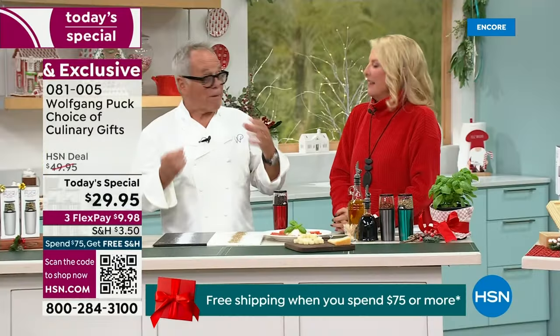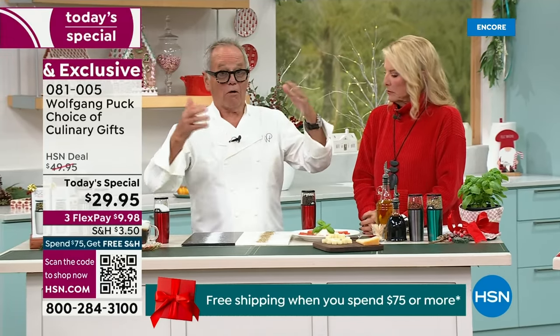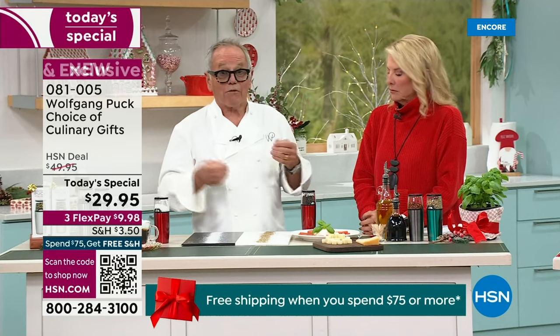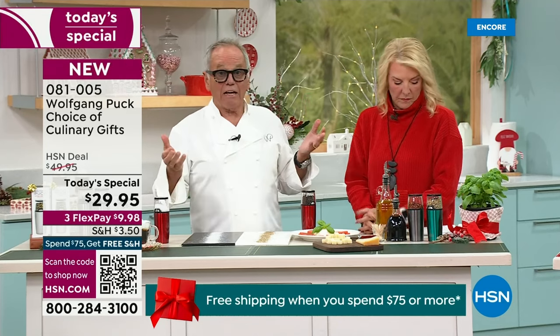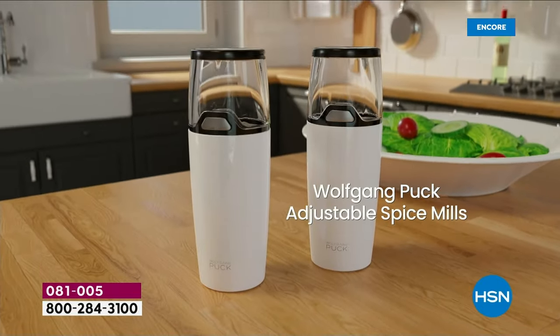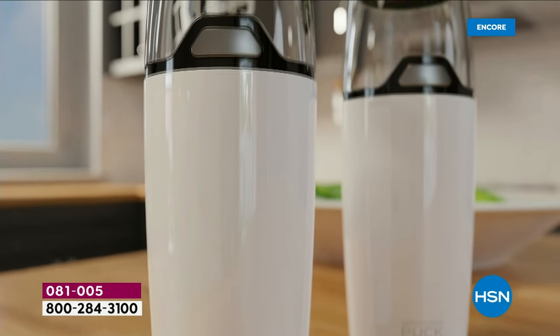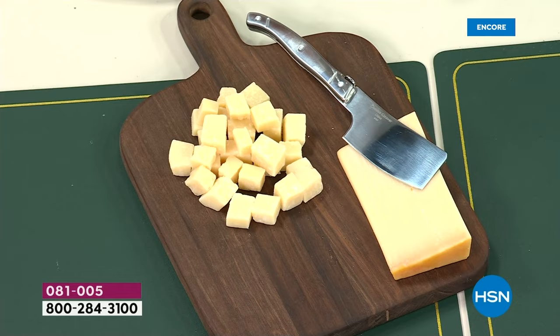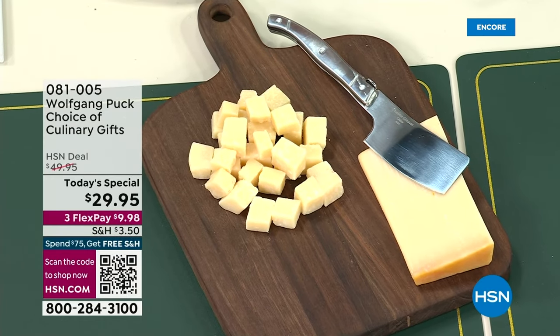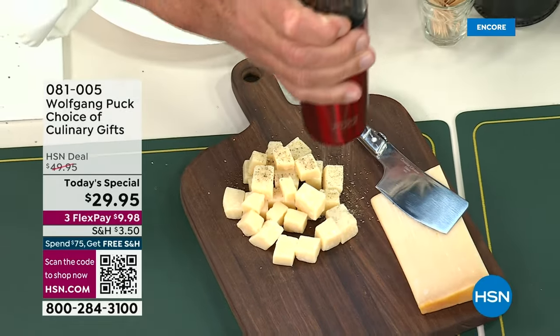You get the aroma of the pepper. When the pepper is ground months or a year ahead, you don't know when they ground it, so it has no more aroma, no more flavor, no more spice to it. One of my favorite things is cheese — the holidays are here, a glass of wine, a little cheese, maybe some crackers. You can make it really special by adding a little fresh ground pepper on top.